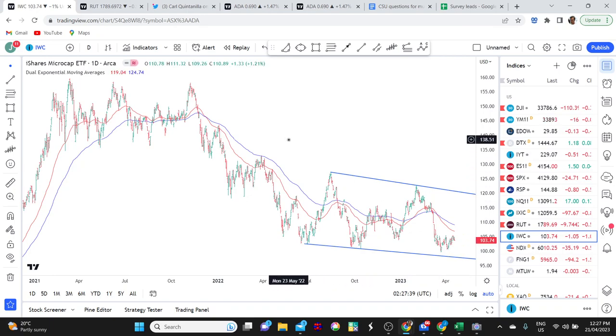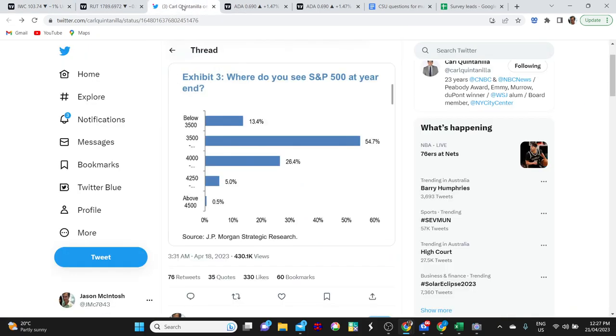I want to finish with a really interesting chart from a JP Morgan Strategic Research survey that turned up on my Twitter feed during the week. The question asked: where do you see the S&P 500 at year end? The responses show options of below 3,500, 3,500, 4,000, and 4,250. With the market currently testing 4,200, only about 5.5% of people see it above current levels — which I think is absolutely extraordinary. That is a massive proportion of people expecting the market to be lower. The contrarian side of me says I want to be cautious on the long side, but I'd also be worried about being an outright bear with so many people already on that side of the boat, according to this survey.